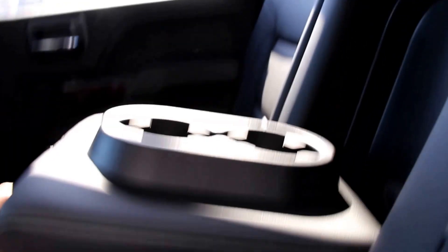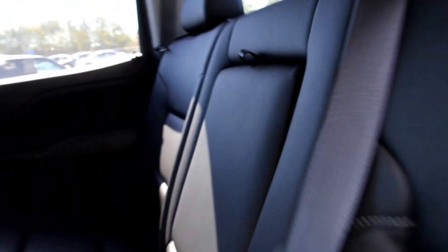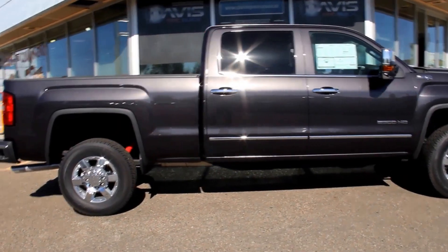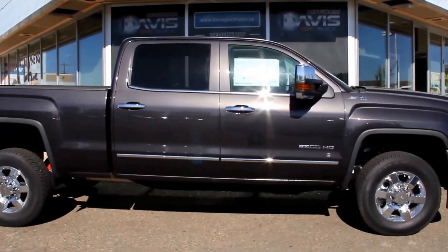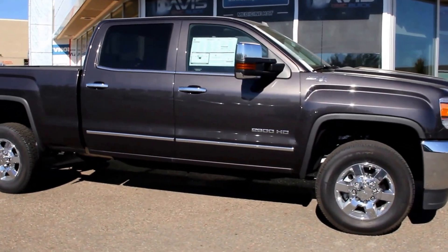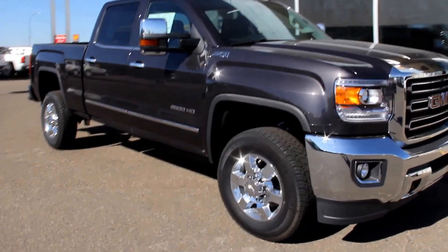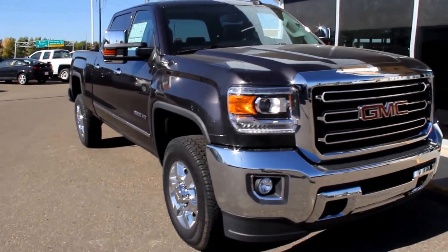It's a crew cab with an all-leather interior in jet black. Once again, this is a 2015 GMC Sierra 2500 SLT in Iridium Metallic. It's available here at Davis GMC Buick. Come on out and take a look or take it for a ride.